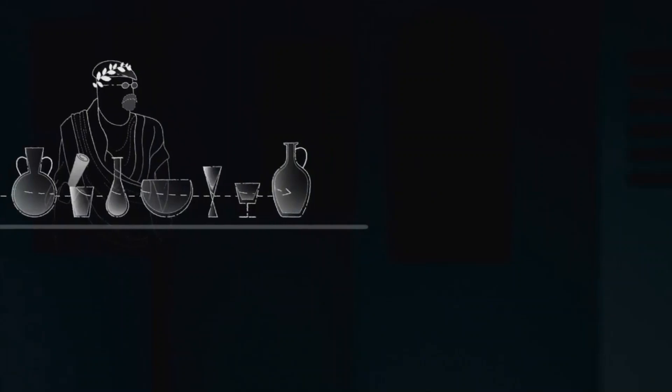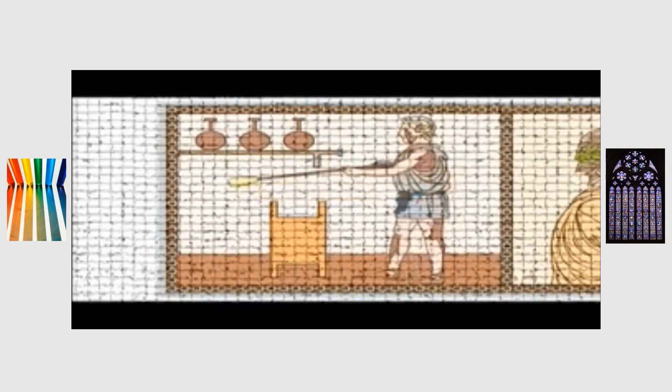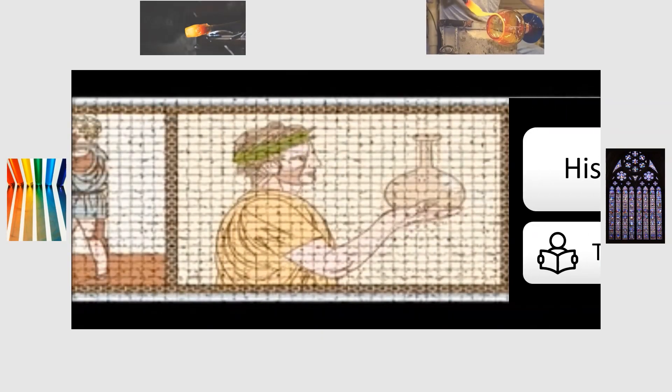Hi, my name is Brandon, and today I'd like to invite you as we take a journey through the past and explore the innovations and history in glass manufacturing technology.